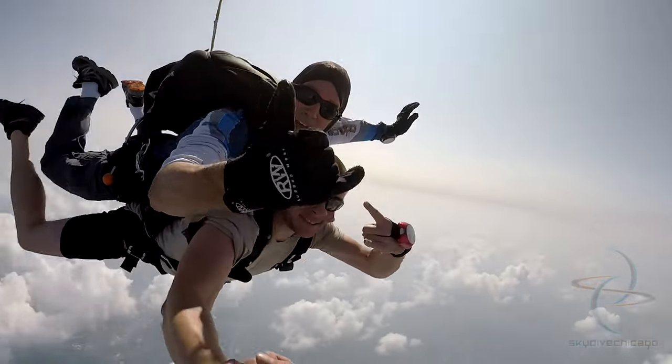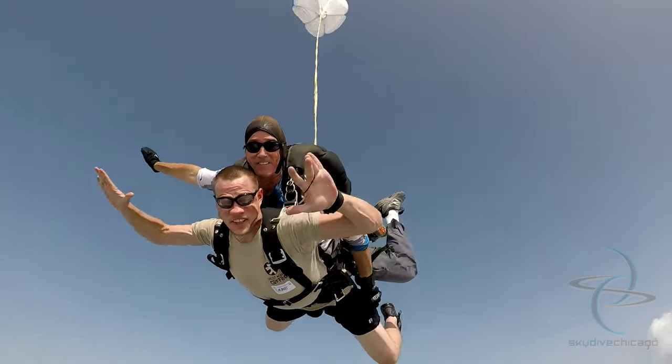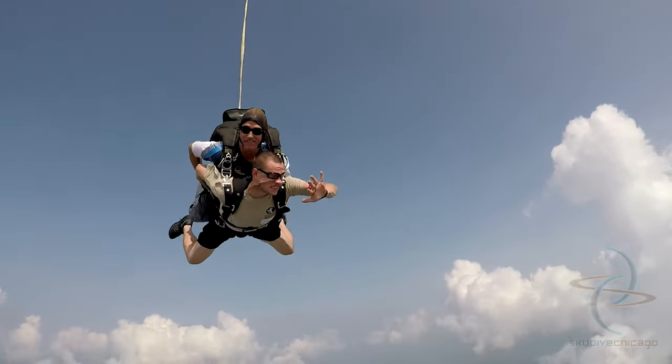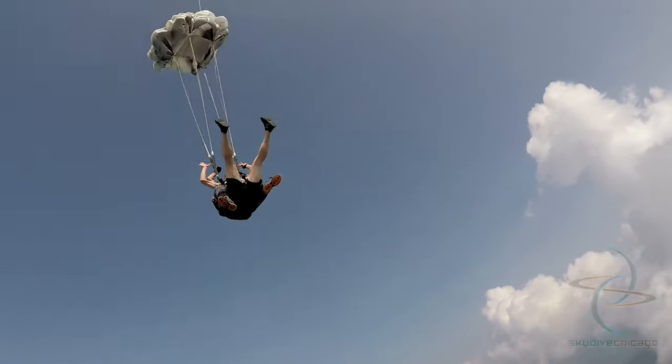I hadn't been on a tandem yet, so I went up and jumped on my first jump, landed, absolutely loved it, went in, got my logbook, bought a second tandem and then jumped again that day. The instructor that took me up on my first jump said, 'Hey, come hang out with us.' So I hung out with him, slept in my car, and then jumped the third time the following day. I did three jumps in my first weekend.